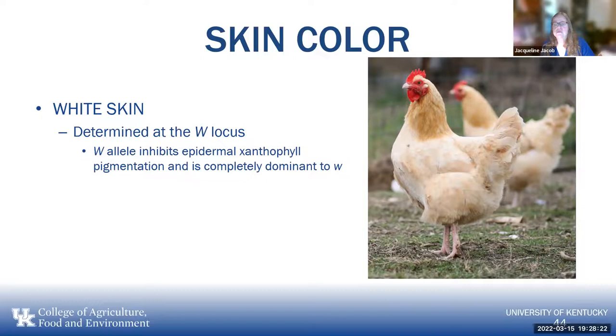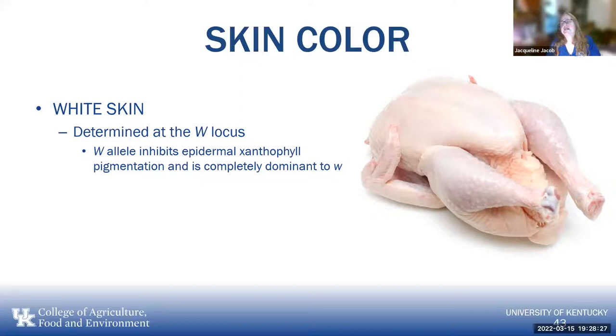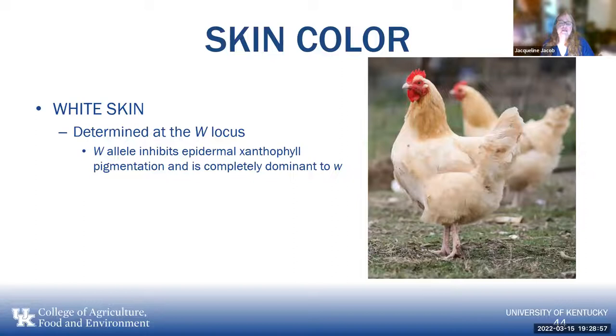White-skinned chickens are more popular in Europe, especially Britain — they don't like yellow-skinned chickens. They also tend to feed more barley and meat-based feeds, which are lower in xanthophylls, so they're not getting any yellow pigment from the environment either. With white-skinned birds, we cannot use pigment loss to evaluate past egg production.